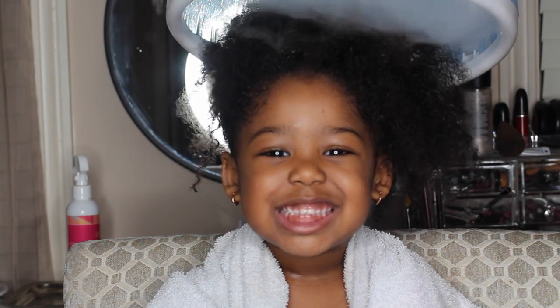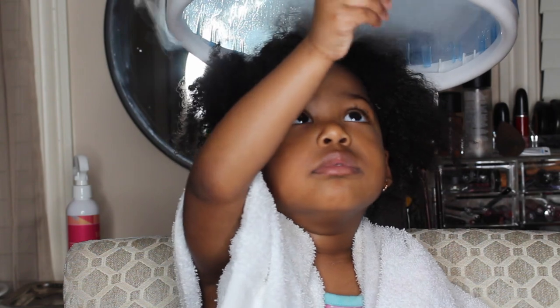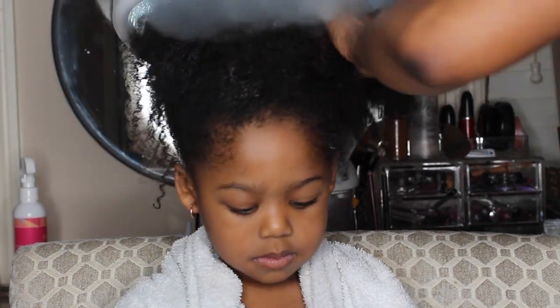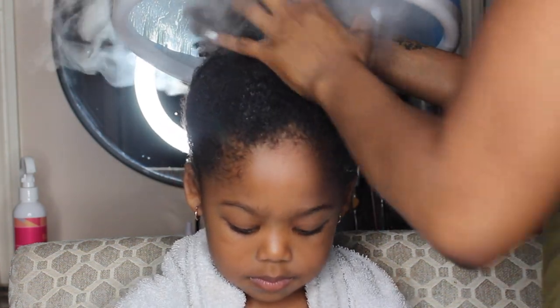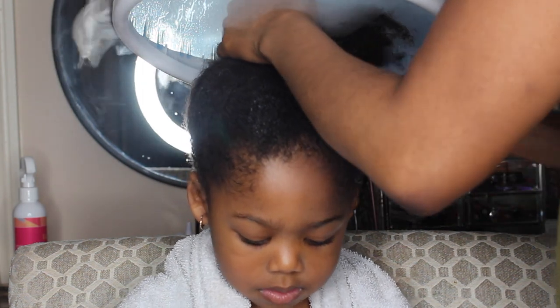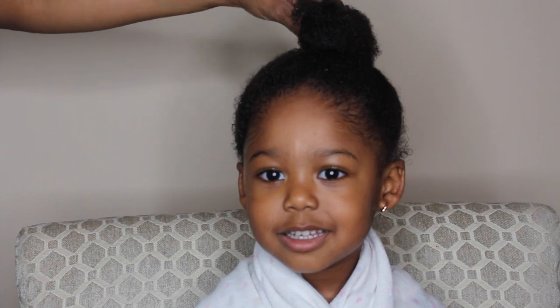So this takes about 20 minutes, and while we're doing this, she likes to watch movies on her iPad, and she's always intrigued by the steam, as you can see. So midway through, I just go ahead and bun it up so I can concentrate on a different part of her hair. And we are all done.